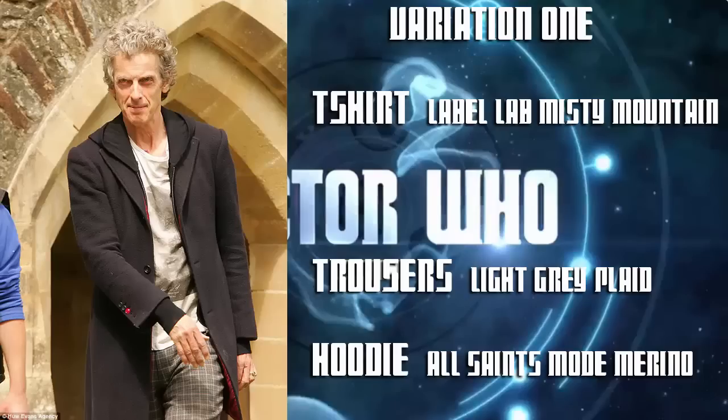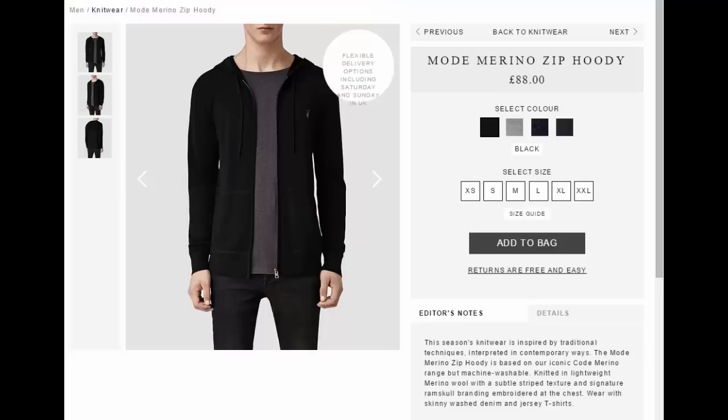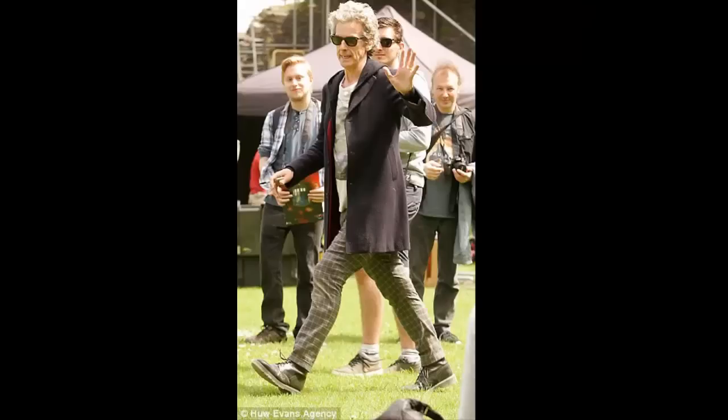So naturally, let's start at the beginning with the Series 9 prequel costume, which may or may not be the costume for the first two episodes, The Magician's Apprentice and The Witch's Familiar. The costume involves the return of the Doctor's new costume staple — the black hoodie from Last Christmas, identified as the All Seats Mode Mareno hoodie — but now unzipped.